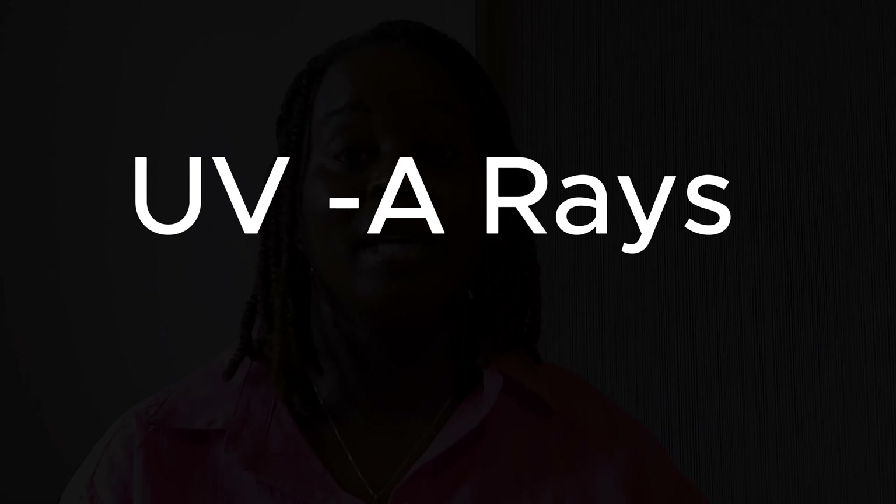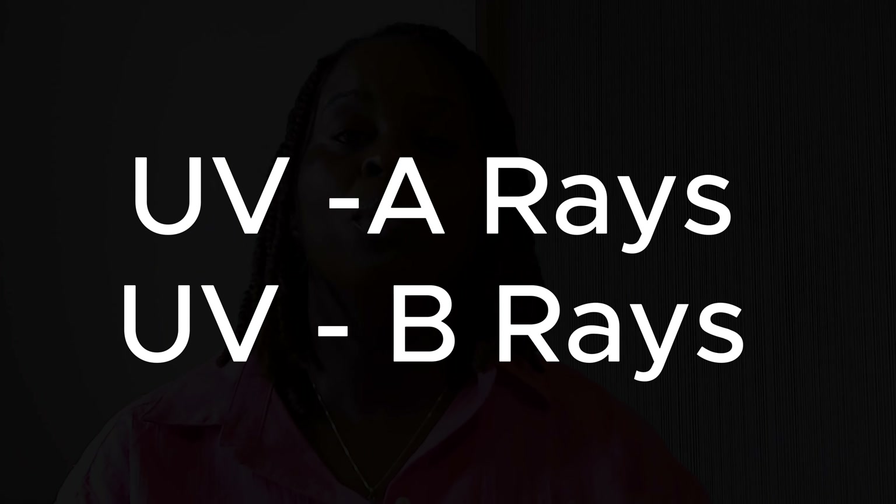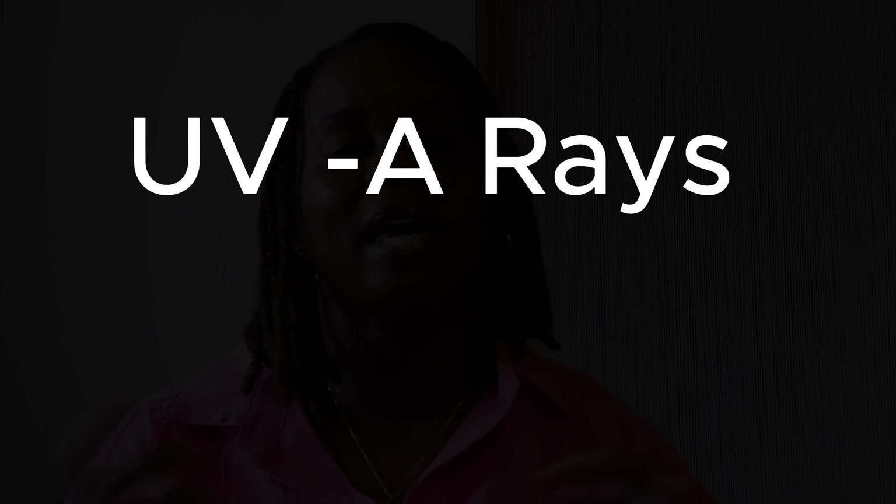Sunlight has two components: UVA rays and UVB rays. When thinking about UVA, think of aging — UVA rays penetrate the skin much deeper and can cause premature aging, wrinkles, and fine lines. UVB rays can cause sunburn. One important thing about UVA rays is they can also pass through window glass, so if you're driving, you still need sunscreen because the sun can come through the windows and harm your skin.